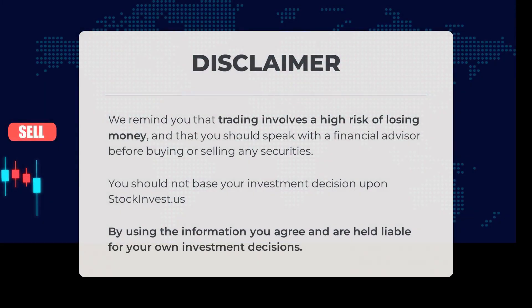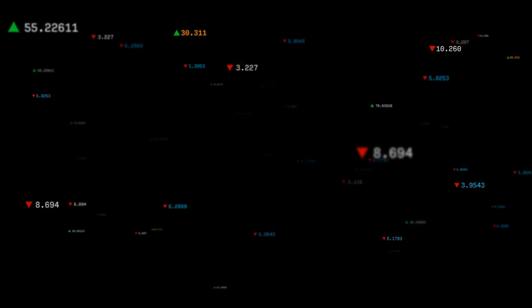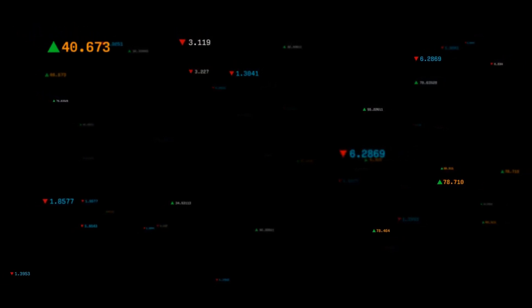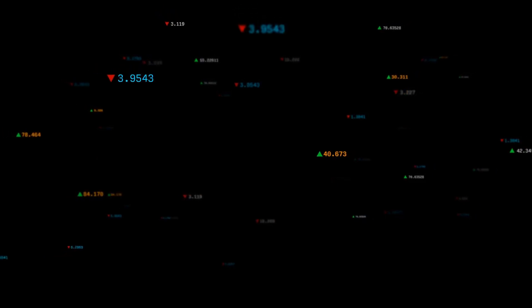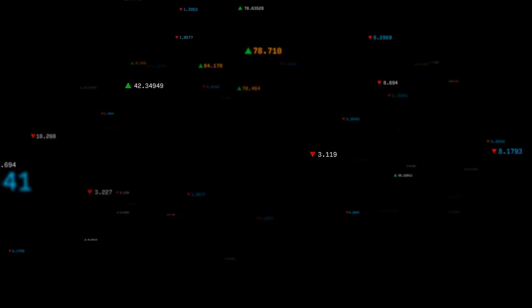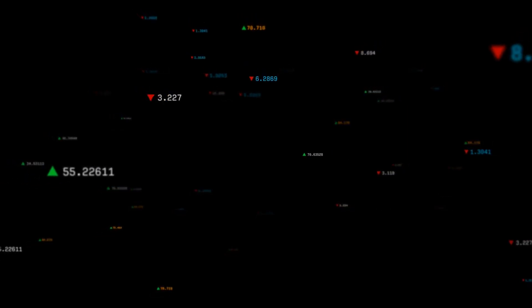We remind you that trading involves a high risk of losing money and that you should speak with a financial advisor before buying or selling any securities. You should not base your investment decision upon stockinvest.us — by using the information you agree and are held liable for your own investment decisions. This is our current view of the stock — do you agree or disagree? Comment below and share your thoughts. What is your target for the stock? Remember to like and subscribe. We wish you successful trading and have a beautiful day, with regards from all of us here at StockInvest.